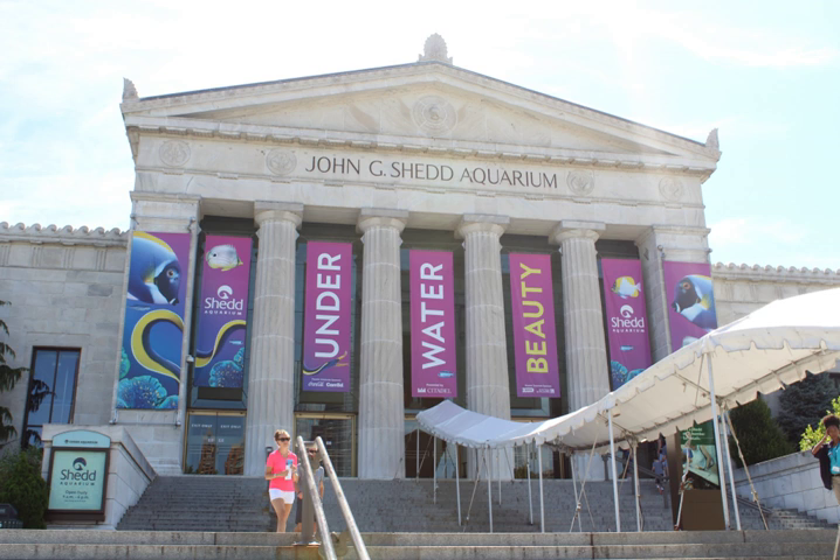Rio, a North American River Otter, was euthanized on October 29, 2013 due to age-related health issues. Rio was 21 and lived well past the median life expectancy of a North American river otter. Deadeye, a female Atlantic tarpon, was the oldest fish to reside at the Caribbean reef in the aquarium. She was first introduced to the aquarium in 1935 and died in 1998.